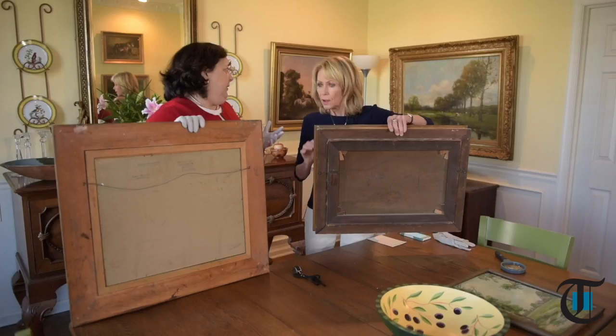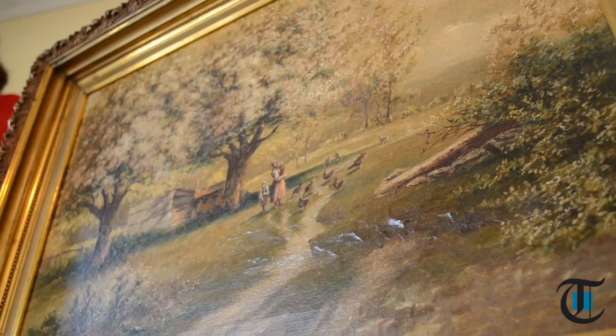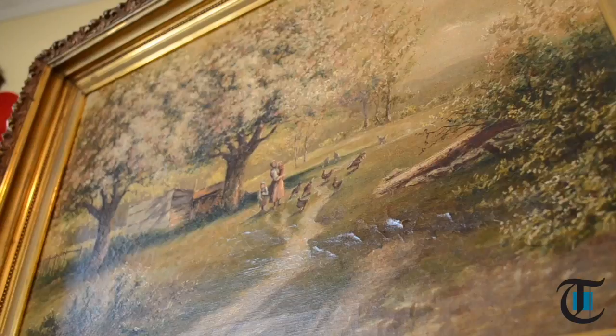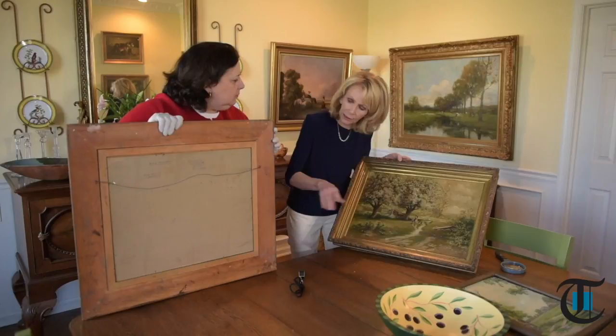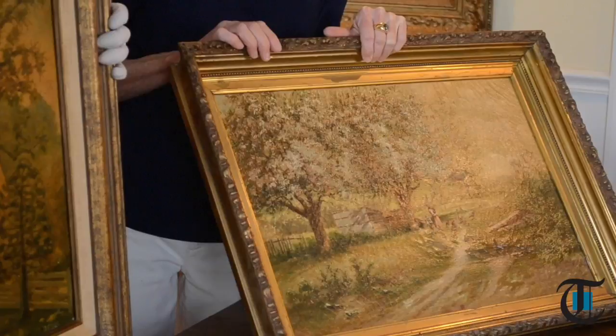That is a typical 19th century American painting — without looking at anything on the front, just by looking at the back. There's also a glaze on this called Damar Varnish, which means the artist mixed the varnish in with the pigment. With this other one, they painted the painting first and then applied the varnish on top. When it's mixed in, sometimes you're going to get this — a yellow haze from heavy smoking. That yellow haze is no different from the nicotine haze on someone's teeth if they're smokers.